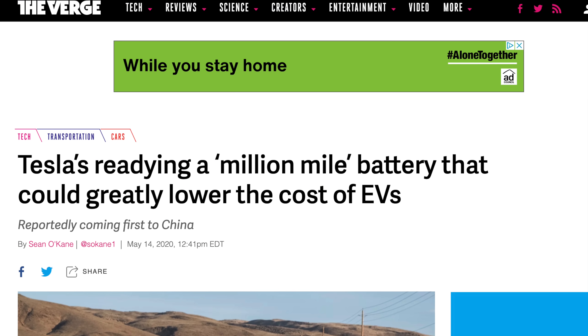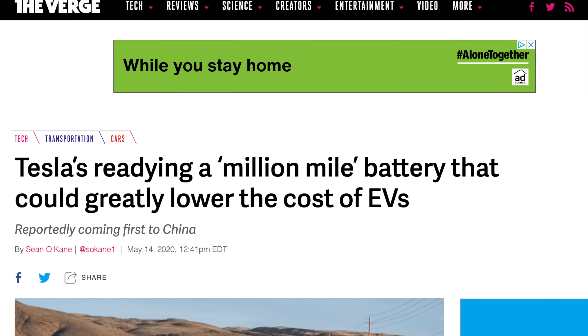There are a number of innovations we expect to hear from Tesla about on battery day, the first being the million mile battery. The battery should last over a million miles, which would equate to around 16 years of ownership, making it far superior to gasoline equivalent cars.